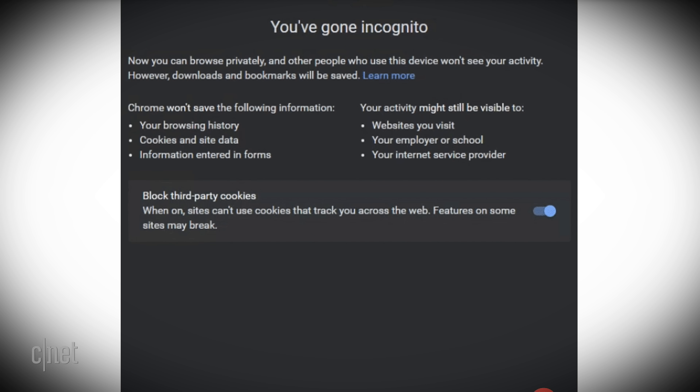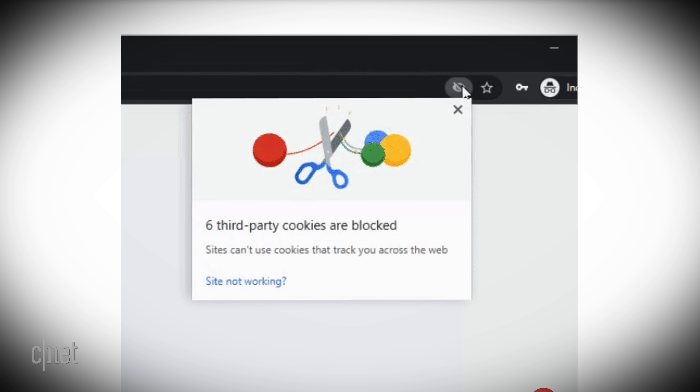Google is also updating how cookies work in incognito mode. Usually cookies are deleted when you sign out of an incognito session. With the newest Chrome, you'll have the option to block third-party cookies while in that session, so you're not getting tracked within whatever you were doing in incognito mode.